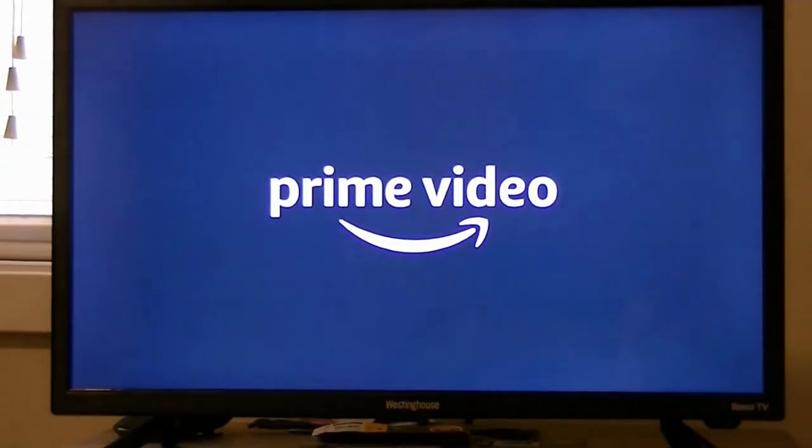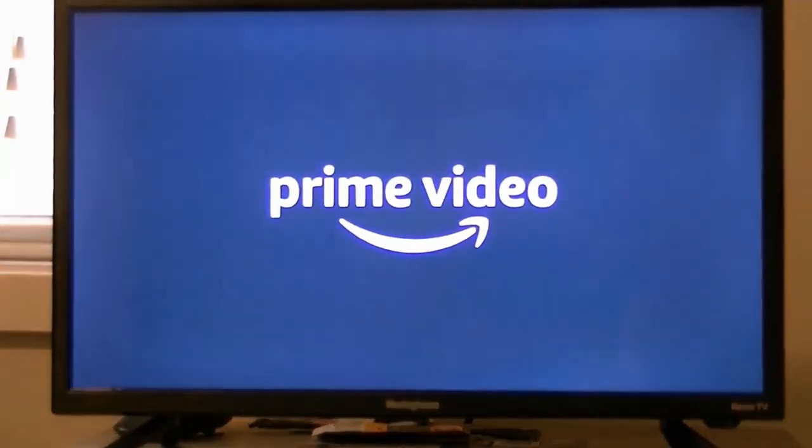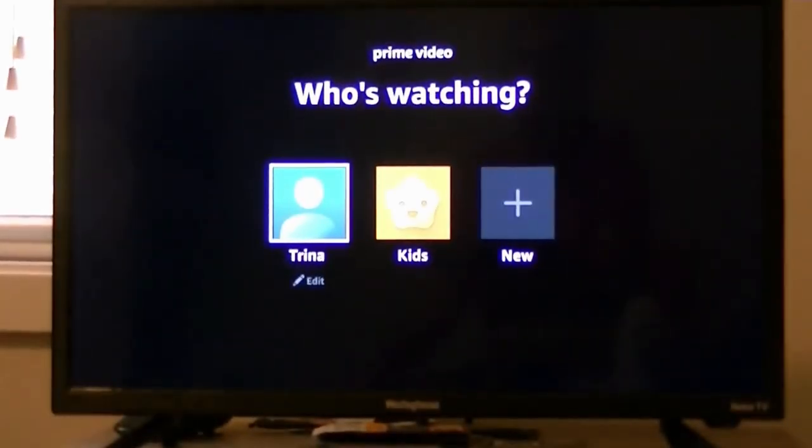If you haven't added that channel yet, scroll down to Add Channel. The first time you open the channel, you will have to enter your email and password to sign in. When I click to enter the Prime Video channel, I can access all the movies I have purchased. The Elvis movie pops up.